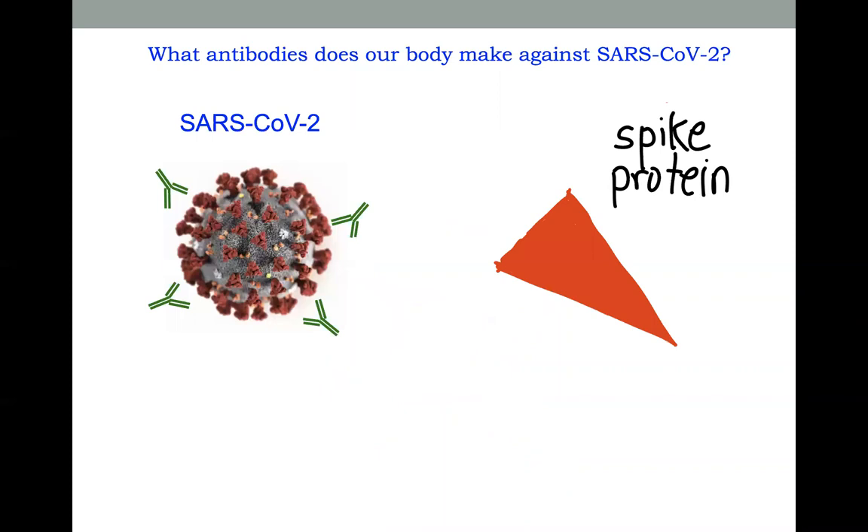What antibodies does our body make against SARS-CoV-2? The SARS-CoV-2 virus has these spike proteins, here shown in red, that stick out from the virus. These are really important because they're what the virus uses to attach to and get inside of our cells. And our body, to protect us, makes antibodies against this spike protein.